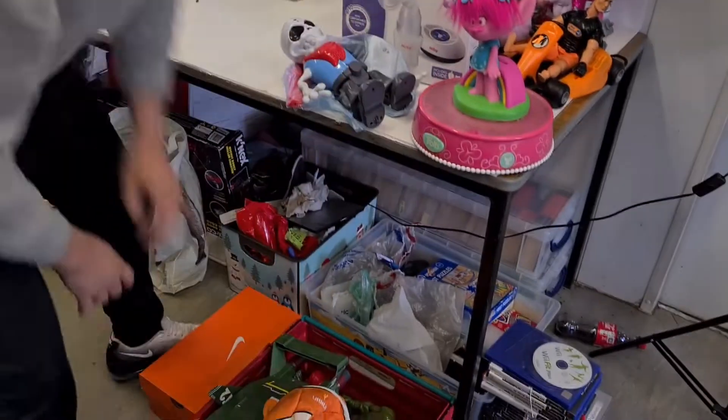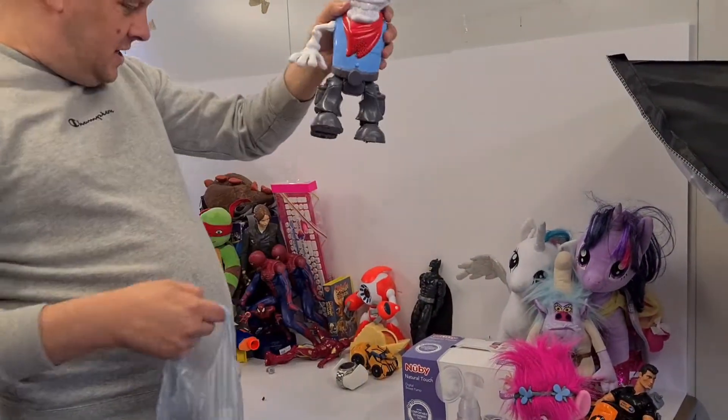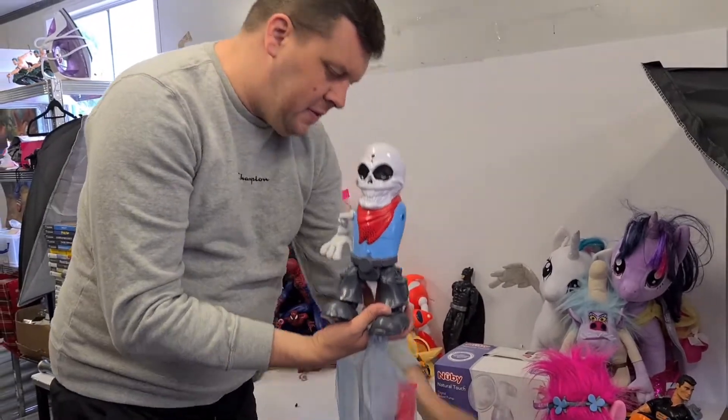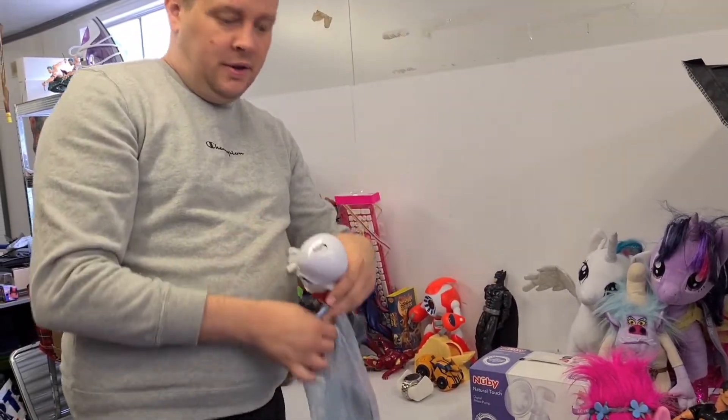We've got this gentleman figure - he does have his accessories, keeps falling off there, but he has all his accessories. We need to do a bit of research into that to see what he's from.